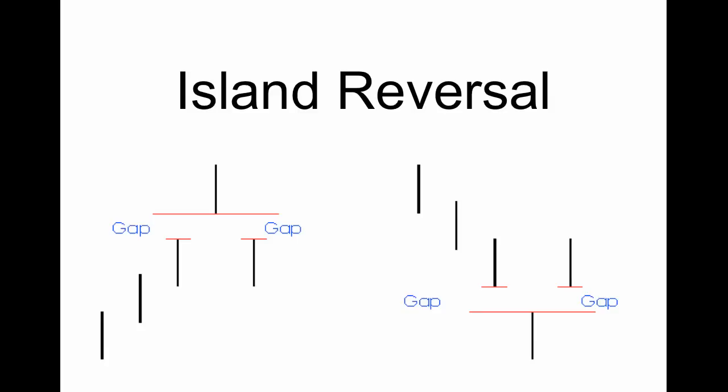What happens in an island reversal, similar to the morning and evening stars, is that the market has huge sentiment. The market actually gaps higher, but once it gaps higher it stays in that region and doesn't go any further — it gets really excited, gaps higher, stays in that region, and then loses complete faith and gaps lower, and that's what creates the island reversal. Same thing on the bottom side: the market will gap lower, it will seem like this thing is just going to keep falling through the floor, and then the market will stabilize and actually gap higher again showing massive buying pressure into the security.